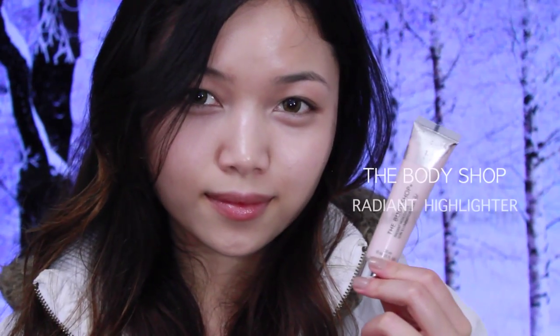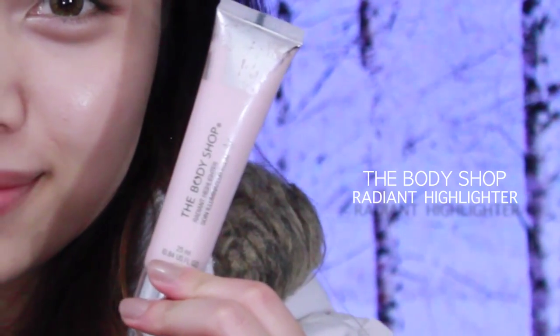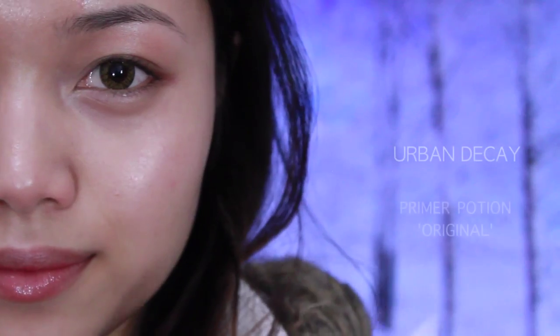For highlighter, I'm using my favorite — the Body Shop Radiant Highlighter. I'm putting that on the highest points of my cheeks and blending it out, also in the corners of my eyes to brighten that area, on my nose bridge to give more definition to my face, and a little bit on my cupid's bow.